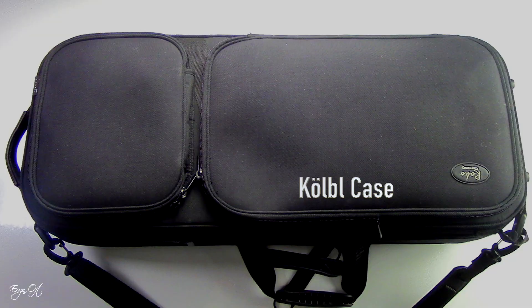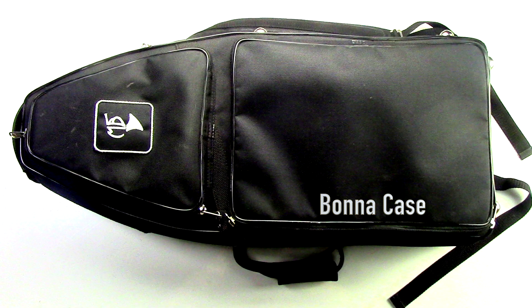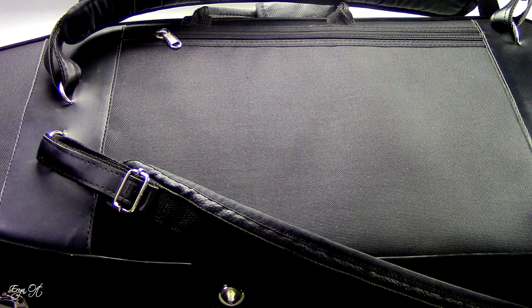Both bassoon cases feature two outer pockets. One is large enough to hold 8.5-by-11 sheet music, and there's a smaller pocket just above that. The Marcus Bona case also has an additional smaller compartment underneath the backpack straps on the back of the case.